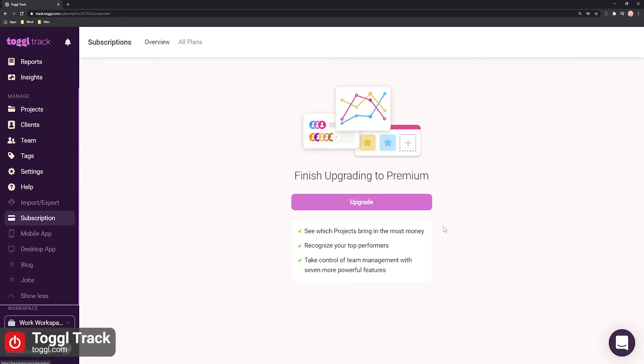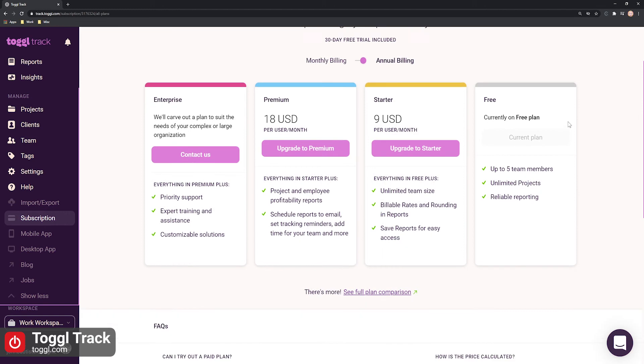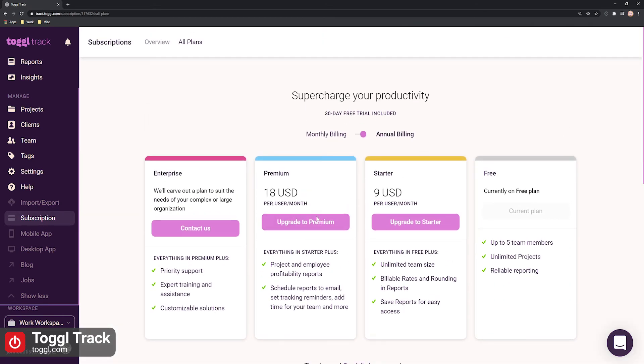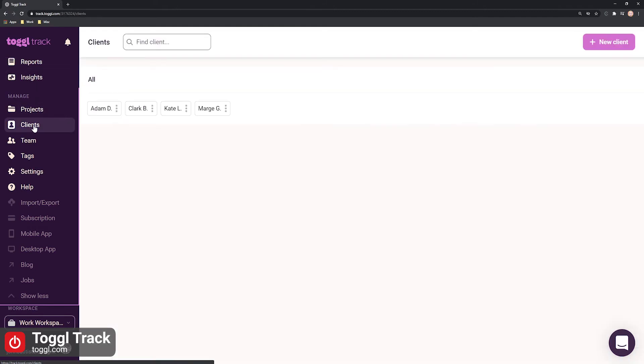Toggle Track offers the most basic time tracking features for free for up to 5 users, while its paying plans offer basic and additional time tracking features for unlimited users, various permission options, and productivity and report features. Other notable features include required fields, adding time for others, and project templates. Overall, Toggle Track's features make it suitable for small businesses and freelancers who need time tracking basics.